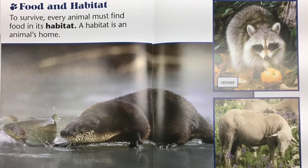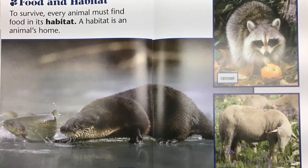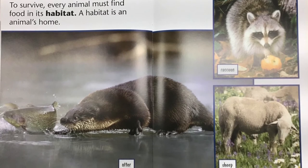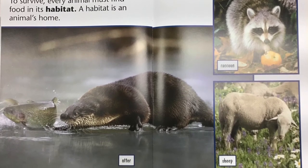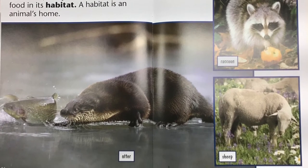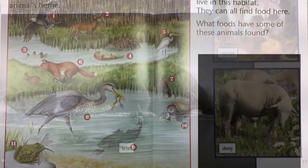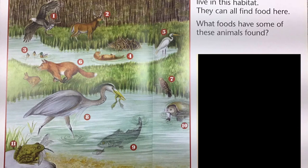Food and habitat. To survive, every animal must find food in its habitat. A habitat is an animal's home. Many plants and animals live in this habitat. They can all find food here. What foods have some of these animals found?